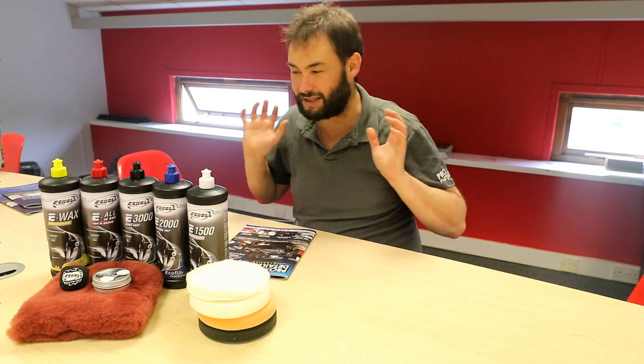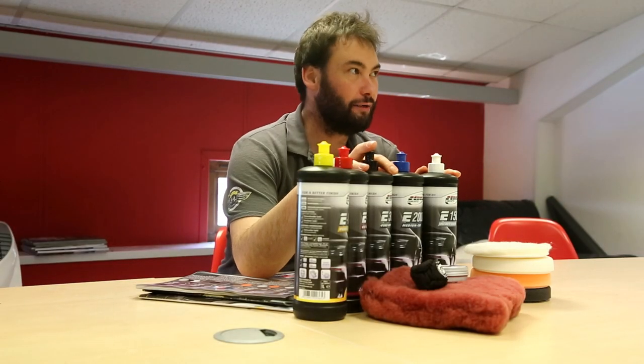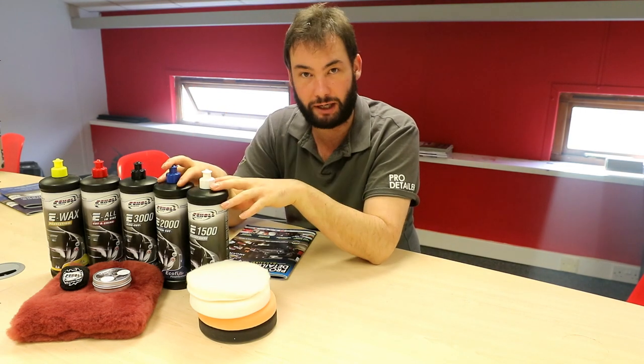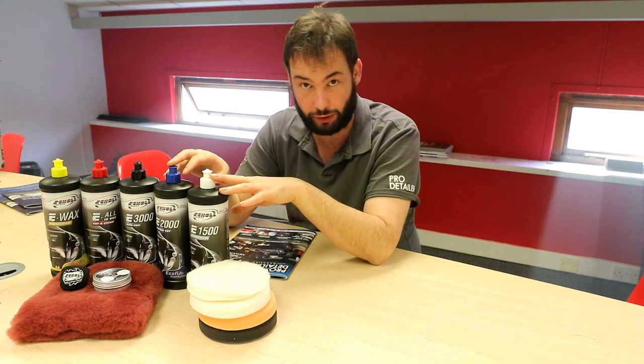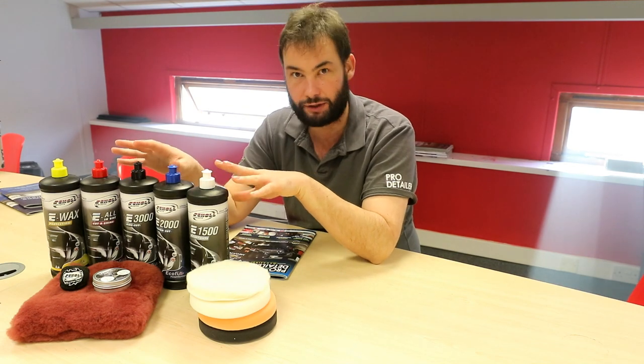Hello everyone, this is another festive competition we're doing. These are the Scholl Ecofix range of compounds. They are designed for the home user or with the home user in mind, although our full-time detailer and features editor Ian has used them on a rotary and he really liked how they worked on that too. So the answer is they're a good set of compounds.